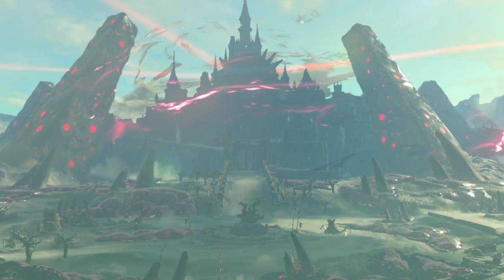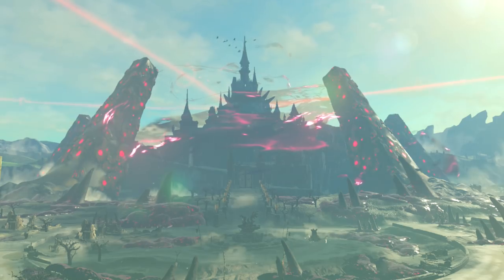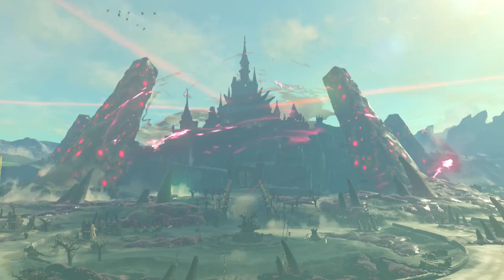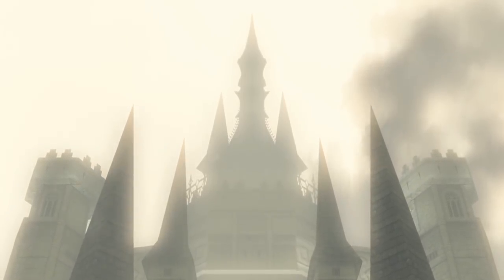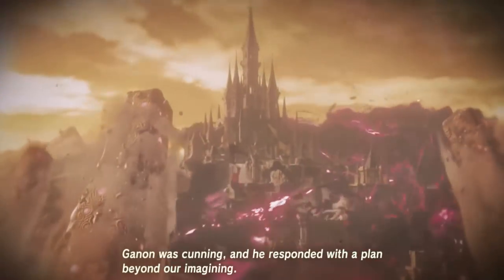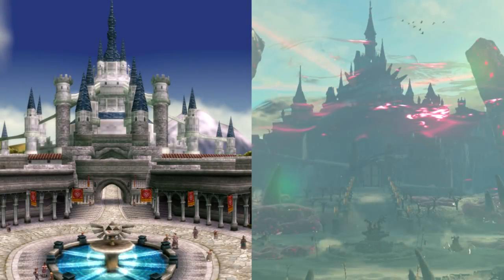Over the years, Hyrule Castle has been added to, making it look much larger in Breath of the Wild. It's possible that the royal family continued to build up the castle until it was higher in elevation than Castle Town, but that's just how it looks in Breath of the Wild. Either that, or sometime between Twilight Princess and Breath of the Wild — possibly the first coming of Calamity Ganon — the castle was destroyed, forcing the royal family to ultimately rebuild it, adding all of the new structures surrounding the area in Breath of the Wild.